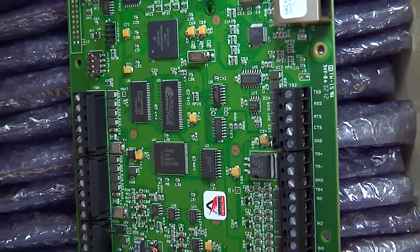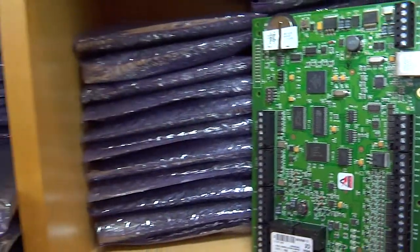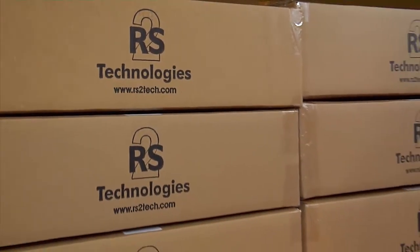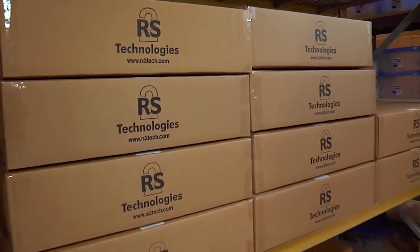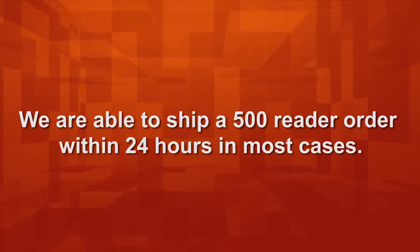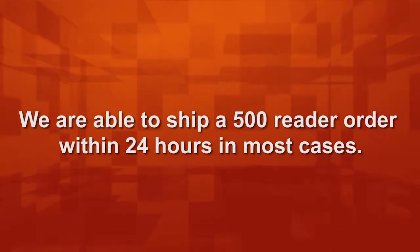By having the open architecture solution, we are driven to be very aggressive in the development of our software to meet the needs of today's access control industry. With one of the largest inventories of hardware of all the Mercury OEM partners, your project will never be on hold due to an equipment backlog. And we are able to ship a 500 reader order within 24 hours in most cases.